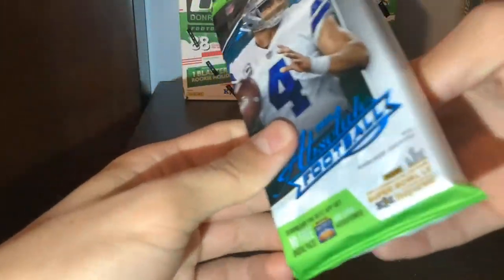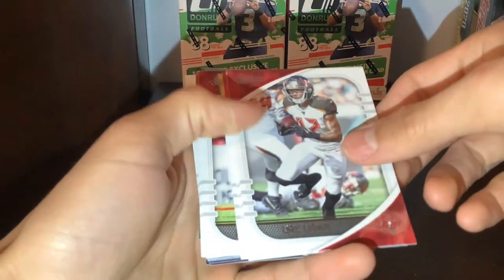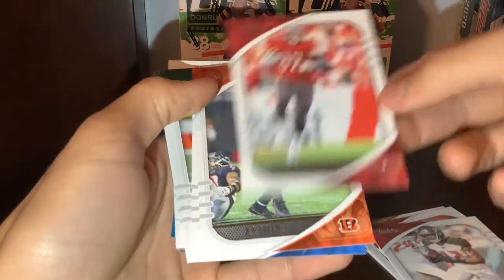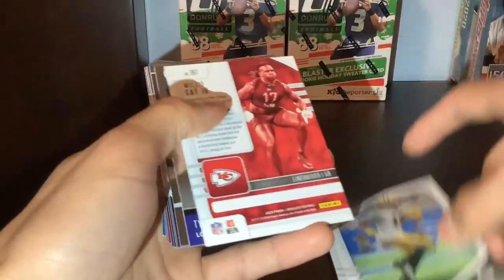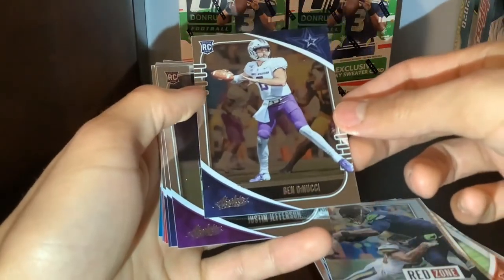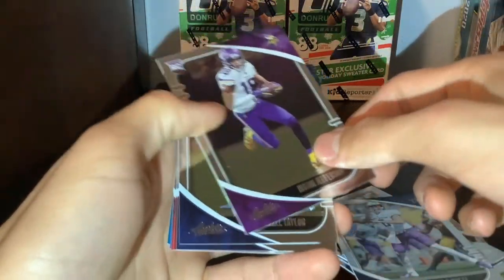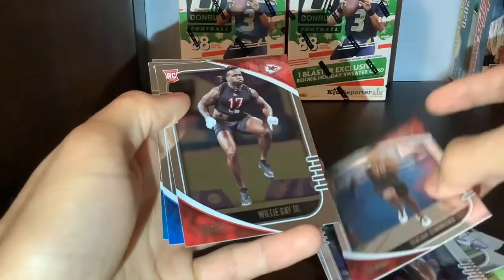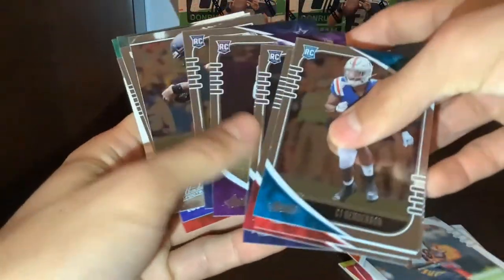Here we go guys, hoping to pull a nice rookie. Started off with Chris Godwin, Tyreek Hill - make up for those bad grab bags. We got a nice Gronk, that's pretty cool. Joey Bosa, some greens here. CJ Mosley, Davante Adams, Willie Gay - that is a green. Unsung Heroes of Tyler Higby, Russell Wilson. Ben DiNucci - he was a seventh round pick who started for the Cowboys this year. Here's a nice rookie - Justin Jefferson. Darnell Taylor, Neville Gallimore, Isaiah Simmons, Willie Gay again, Jeff Okuda, and a nice CJ Henderson rookie. Not a bad fat pack - Justin Jefferson is a good rookie, nothing crazy though. No Herbert, no Tua.